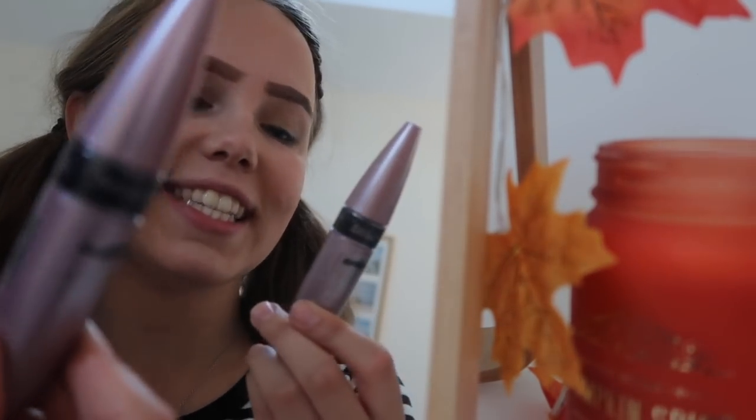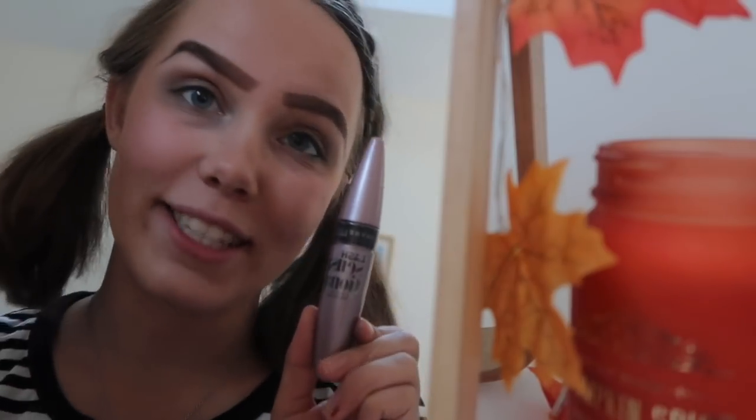I'm just gonna curl my lashes and then apply some of the Maybelline Lash Sensational mascara, because this is my favorite.